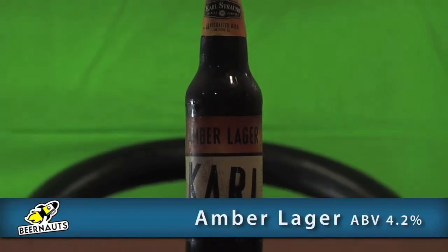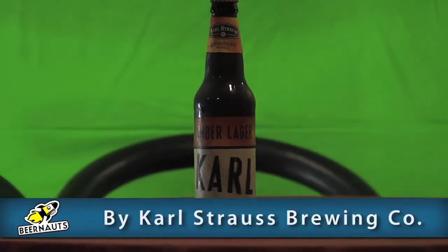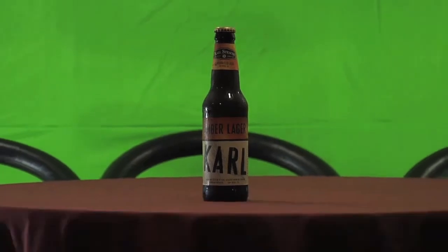How's it going guys? Our third and final beer we'll be reviewing today is the Karl Strauss Amber Lager. Its alcohol content is at 4.2 percent and it's available all year round.